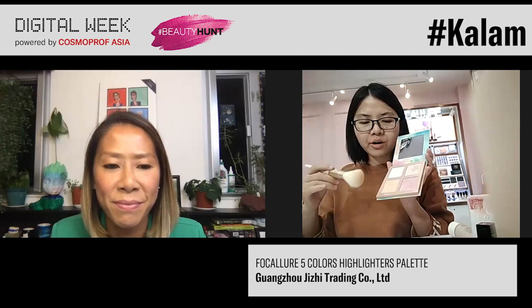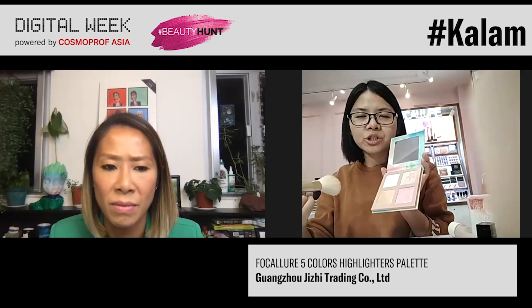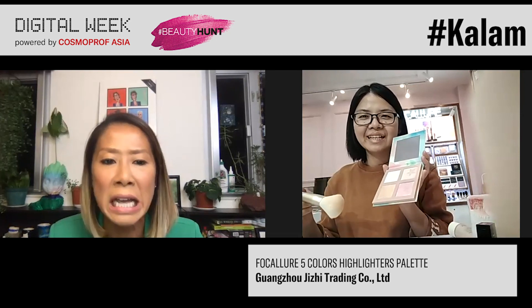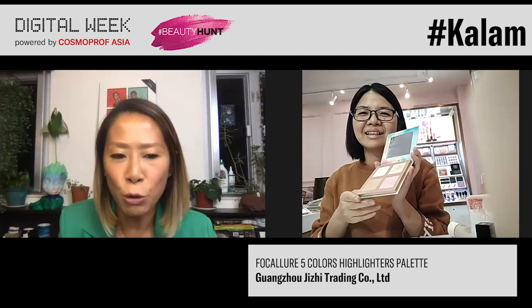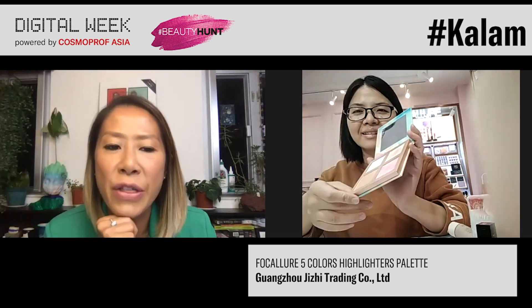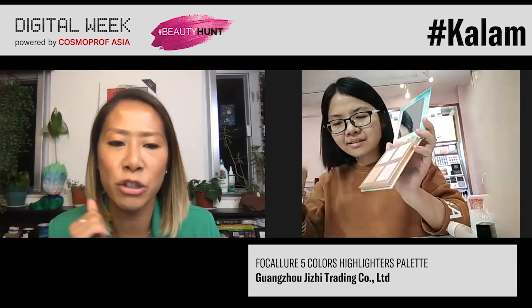It's very popular in many countries like South Asia, Eastern Asia, and some Middle East countries. Since I can't try it right now, can you show me more closely what four shades of highlights you have? I can see there is a champagne kind of tone and one is more pinkish, right?